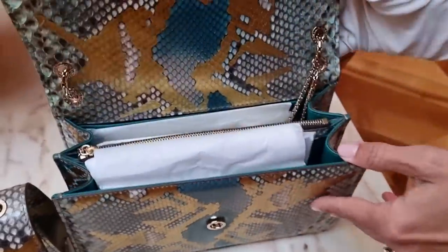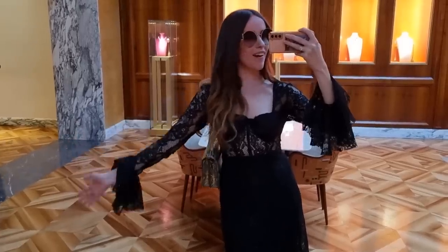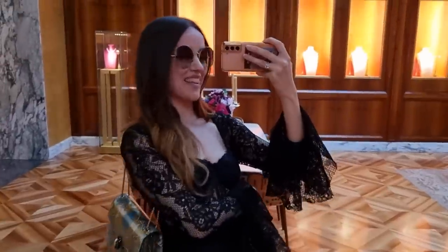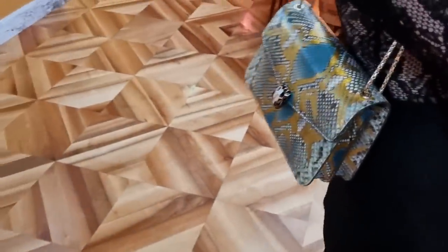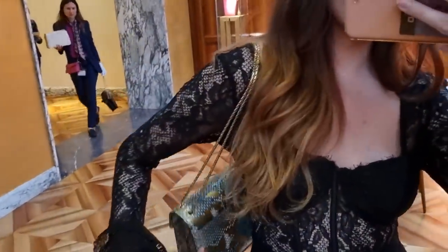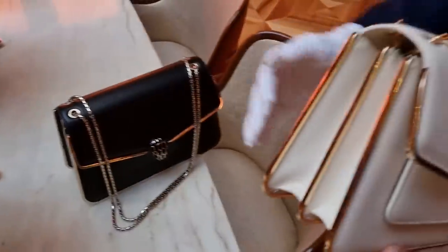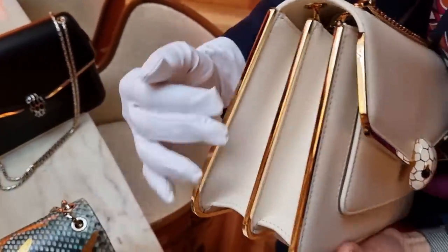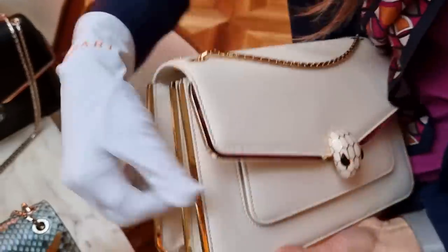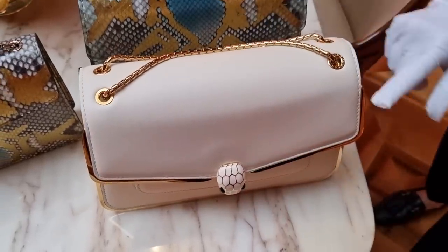I just wanted to point out that the level of hand-finishing on the skin goes all the way inside. Here we are with the beautiful Serpenti Forever in the Empress Python. I really think it's absolutely gorgeous. With the newer Serpenti Forever models, they actually added a little pocket at the back — very useful to put your phone or Oyster card in if you're living in London. There are frames within the bag which made the sewing process slightly harder, but it was beautifully made.